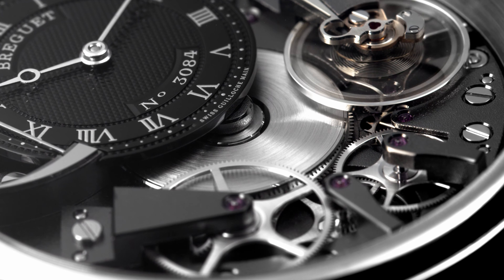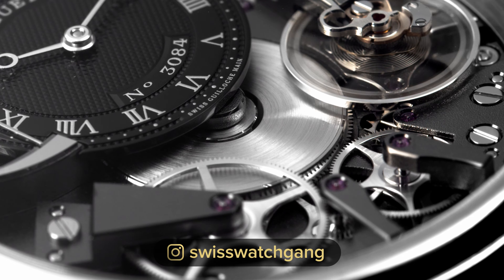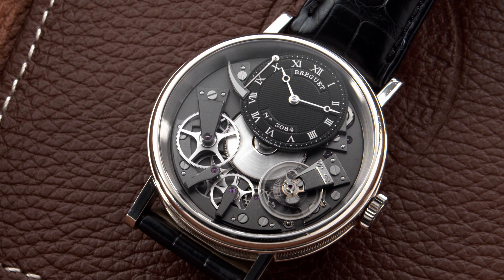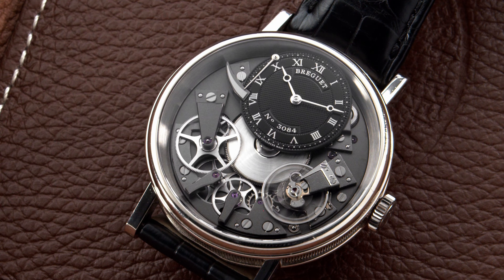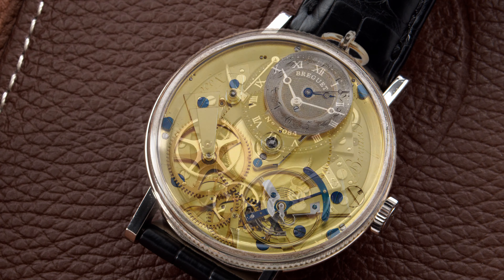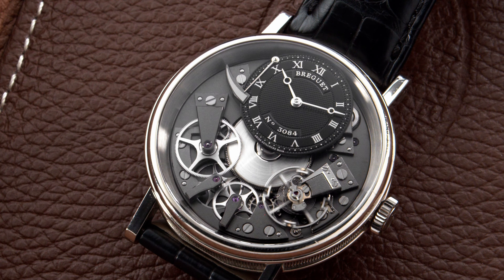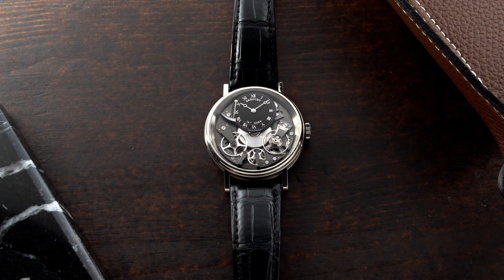Today we're going to talk about the Tradition watch. It's actually a very unconventional watch that was introduced in 2005. It was in fact one of the first wristwatches at Breguet to have an open-worked face like this. The face is reminiscent of a Breguet pocket watch — you'll see similarities mostly in the bridges. The Breguet Tradition is actually my favorite line from the brand, and today we have the reference 7057 here in white gold, which is just beautiful.